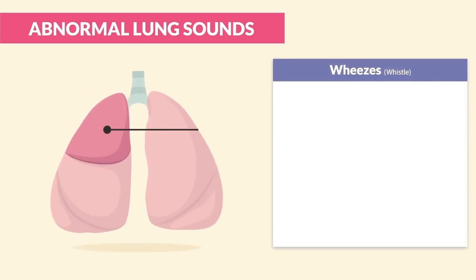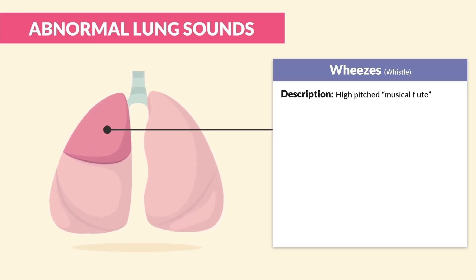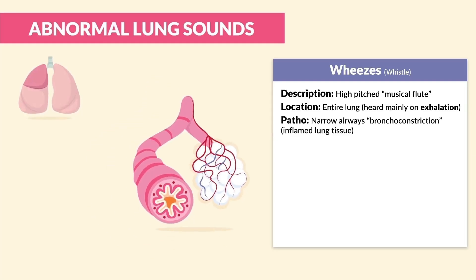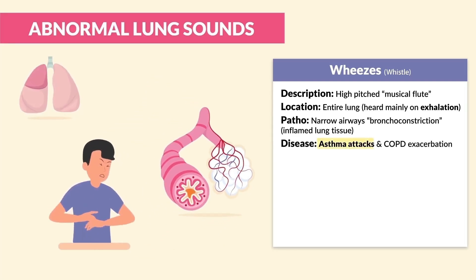First up is wheezes, which we call the whistle. It's described as a high-pitched musical flute located throughout the entire lung. Key term: it's heard mainly on exhalation, or basically breathing out. The patho is very simple — narrowed airways from bronchoconstriction, basically those inflamed lung tissues. The disease process is typical for asthma attacks as well as COPD exacerbation.